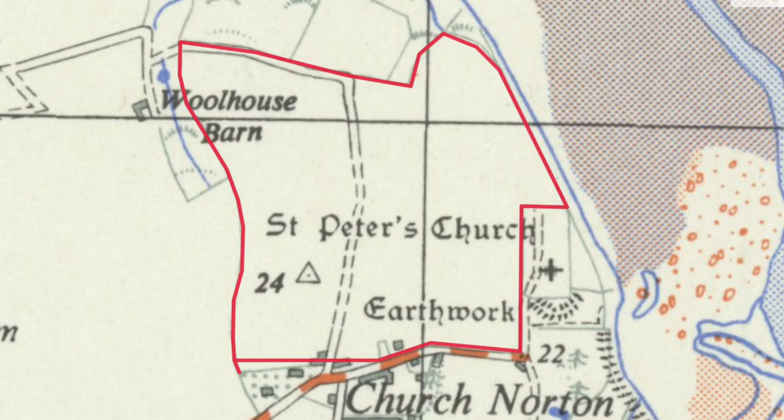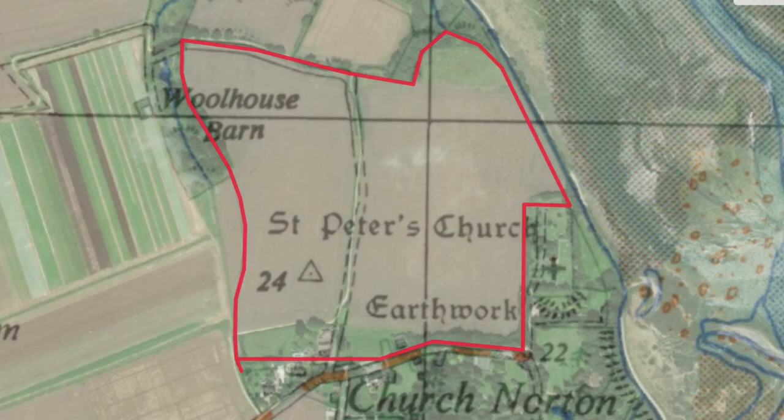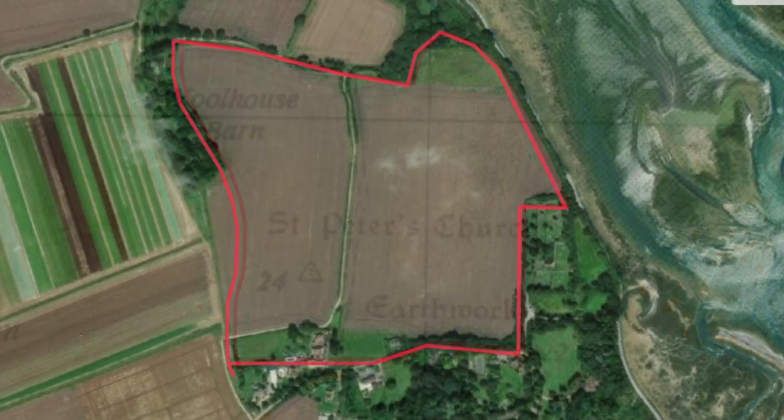It all returned to agriculture and Norman Holden sold the estate in 1947.